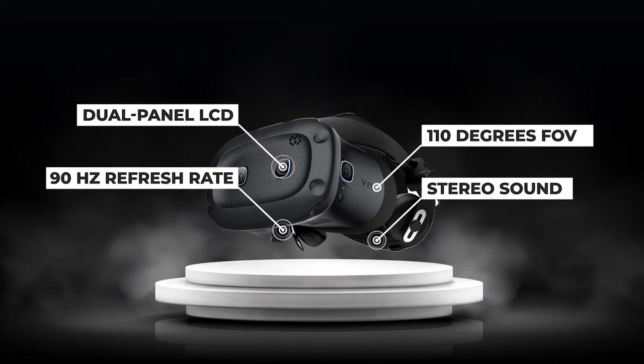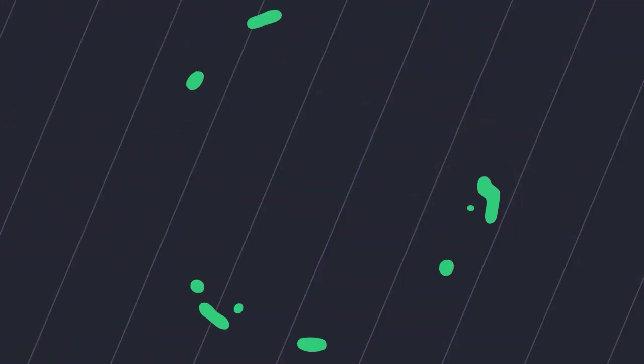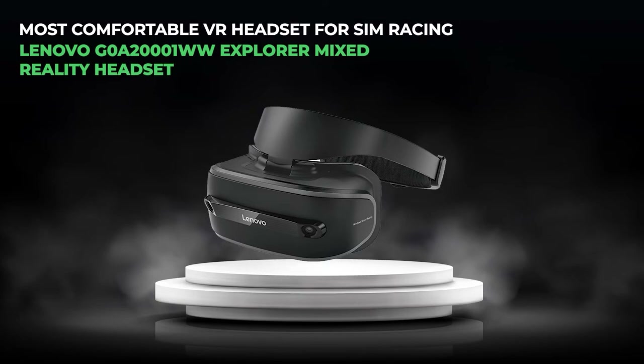The HTC Vive Cosmos delivers stereo sound for an unparalleled listening experience with on-ear headphones. A pioneer in the VR headset market, HTC has consistently delivered high-quality devices. However, many users believe the Cosmos does not represent a significant improvement over the Vive Pro, as the LCD screen and headphones are the primary new features.